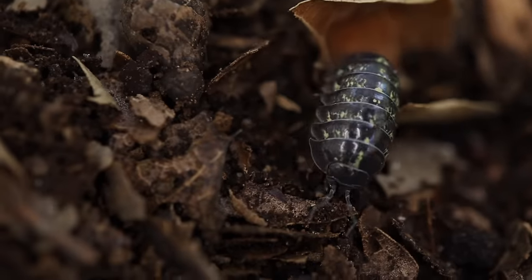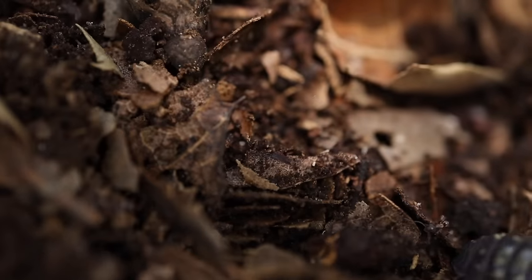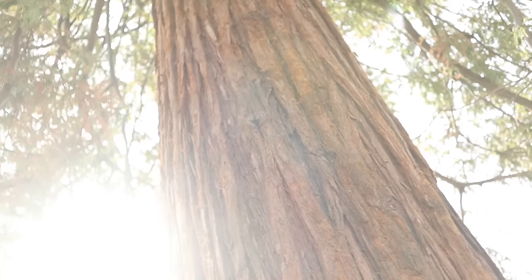Roly-polies may be little, but they're big helpers to the environment. They're what we call decomposers, which means they eat decaying organic matter. When they eat, it helps reintroduce nutrients back into the soil, which all plants and trees need to grow. Let's head back to the ranger station and wrap things up.